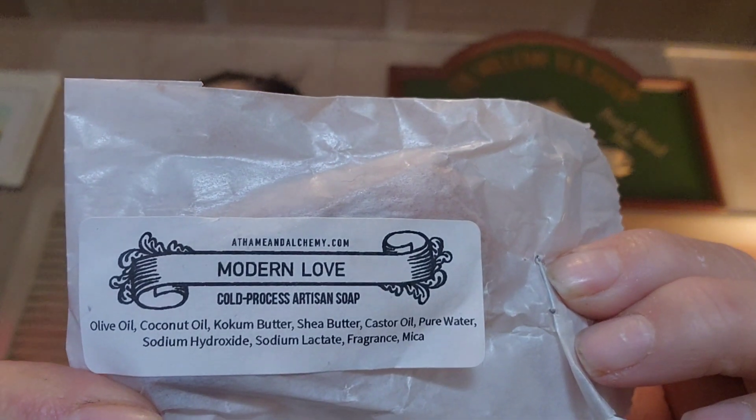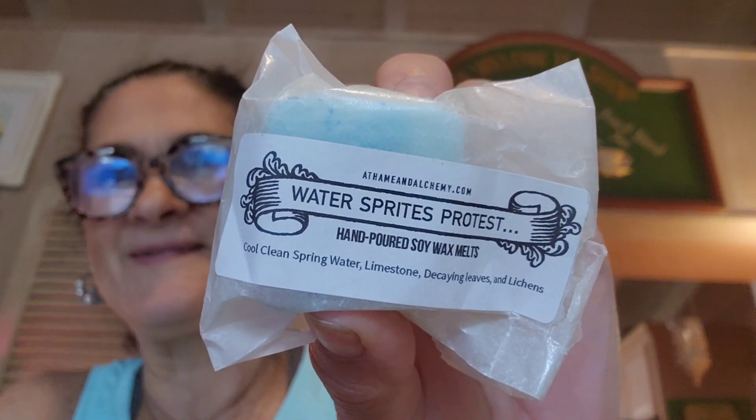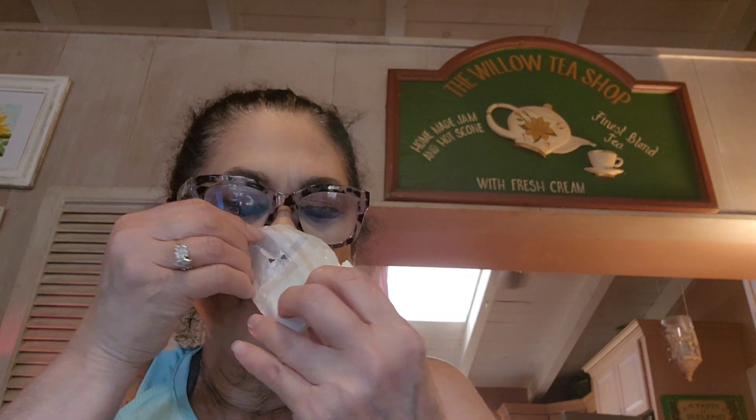She has given me soap samples before. This is an artisan cold process soap called Modern Love. The ingredients include olive oil, coconut oil, cocoa butter, shea butter, and castor oil. It is so beautiful — her soaps are really really lovely. This is a soap sample she sent me called Water Sprites Protest. Cold clean spring water, limestone, decaying leaves, and lichens. This is beautiful — her soaps are great everyone.